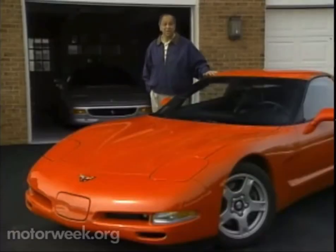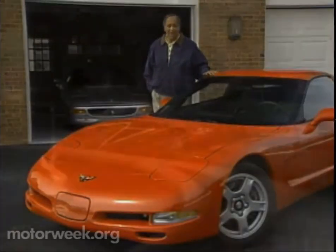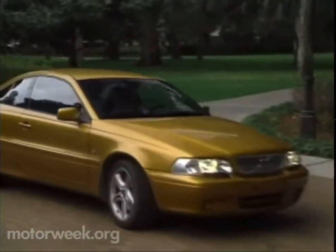Be sure to join us next week for more MotorWeek when we test Volvo's new C70 Coupe. I'm John Davis — we'll see you then.